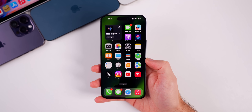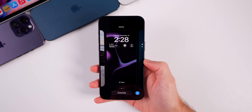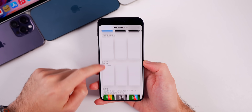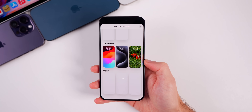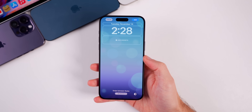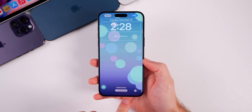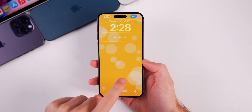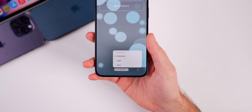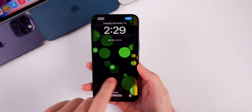The first thing new in iOS 17.2 beta 3 is the return of an old wallpaper. If you tap the plus on your lock screen and go down to Collections, you'll find the animated colored circles wallpaper. You can switch between multiple colors — multicolored, green, yellow, orange, and more — and there's an appearance toggle for light, dark, or automatic mode.